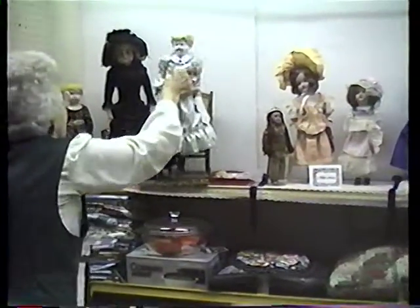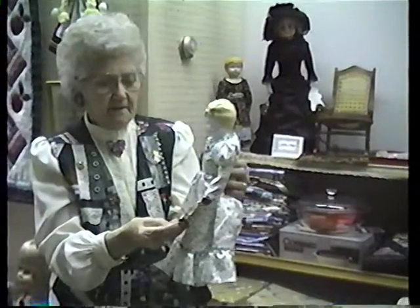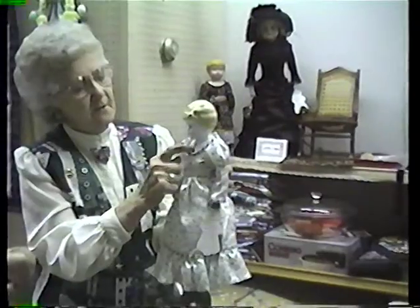And this is a blonde china head from 1895, made in Germany. She's rare because of the jewels in her breastplate. She has leather arms, and I have redressed her.